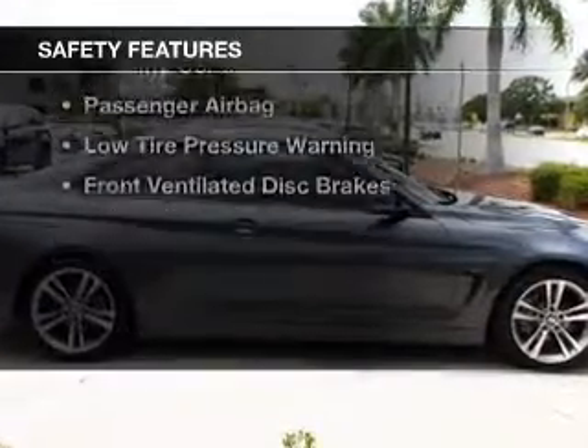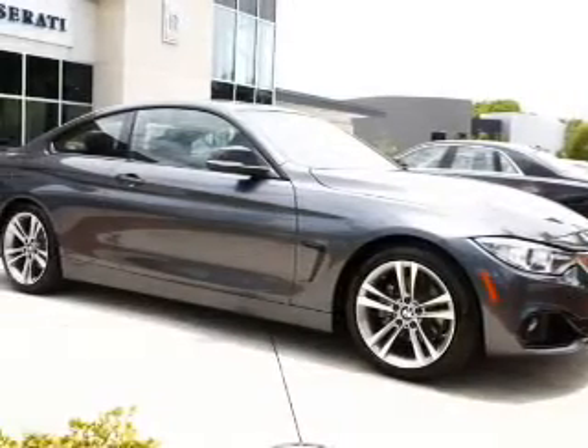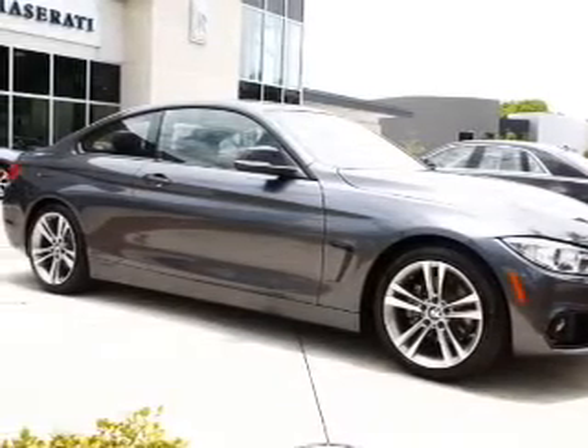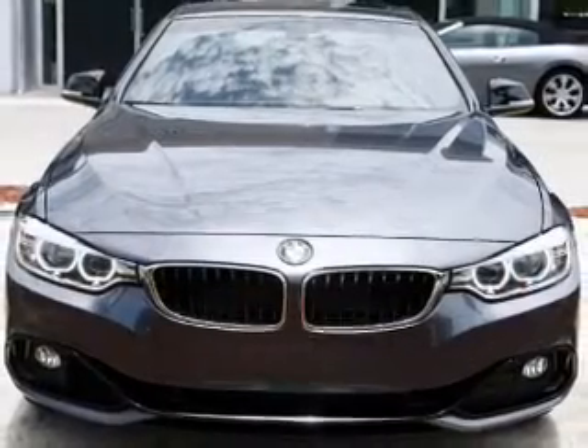Safety was made a priority with these features: curtain head airbags, side airbags, rain sensing wipers, independent suspension, brake assist, traction control, and stability control.